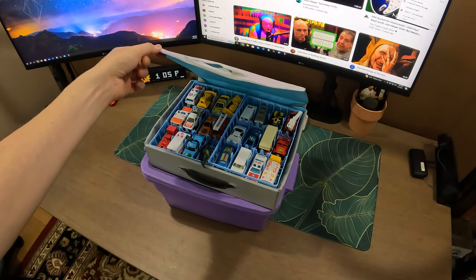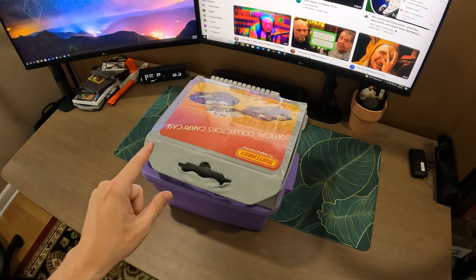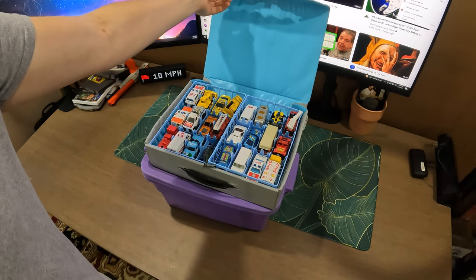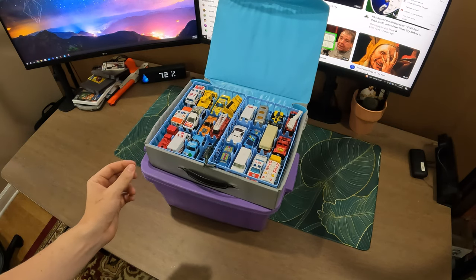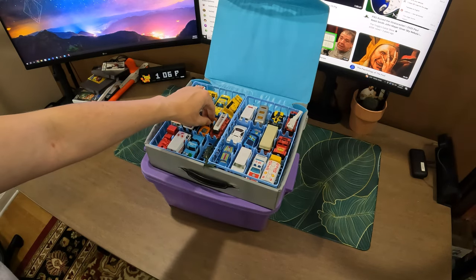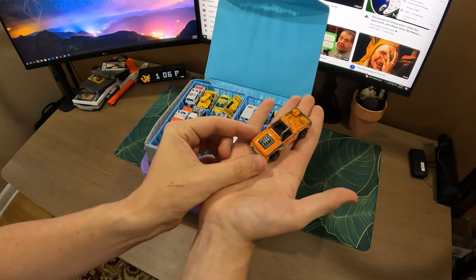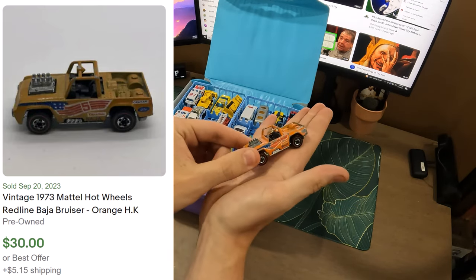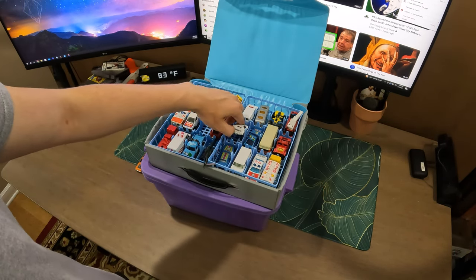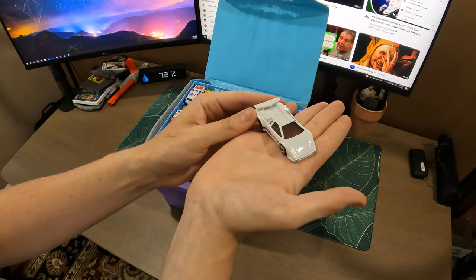I have no idea of the value of these. I'm going to show you most of the cars and then do a little research and show the most valuable ones at the end. I'll pick the ones dated earliest — late 60s or 70s. We have a Baja Bruiser. I know that red wheels indicates older or more valuable. We have a little Lamborghini Countach from 1987.